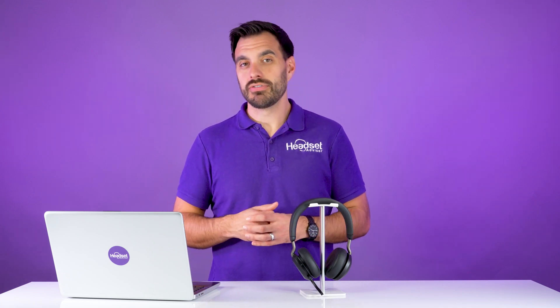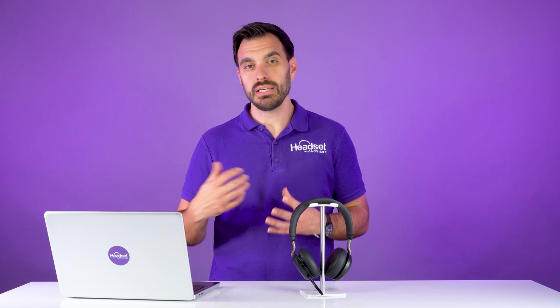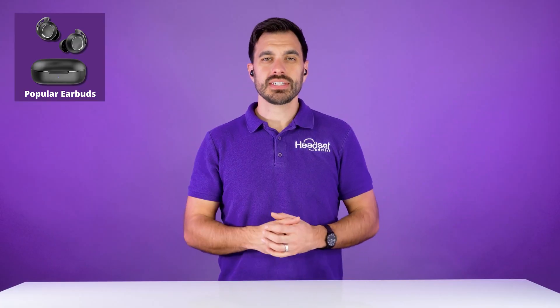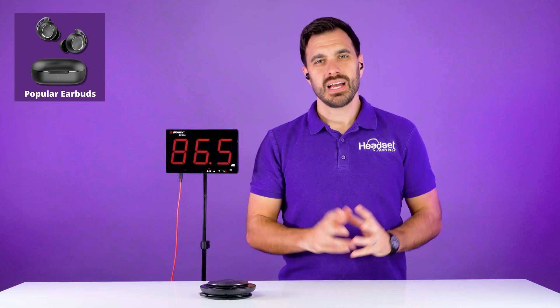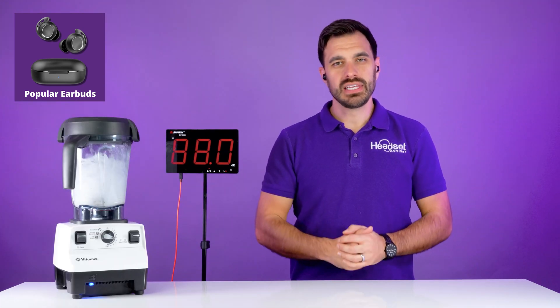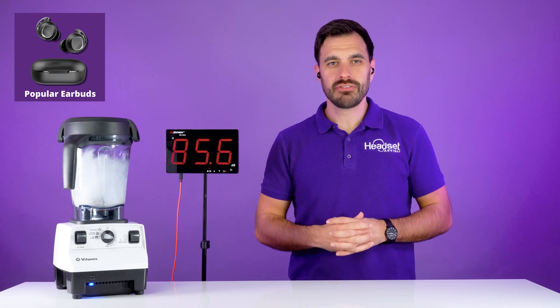I want to show you a quick demo of some popular earbuds that people use for phone calls and meetings all the time. This is what popular earbuds sound like in a quiet room — not too bad with no noise canceling going on. This is what these earbuds sound like when you have dogs barking. And this is what the earbuds sound like when you have a noisy blender.